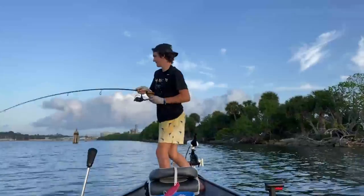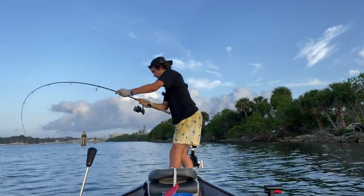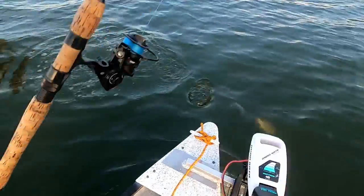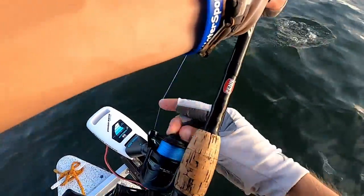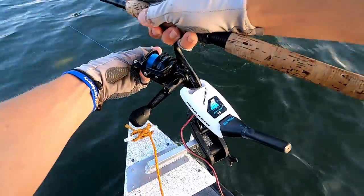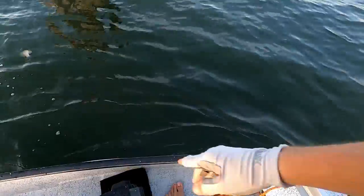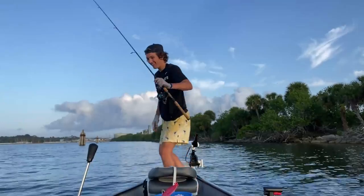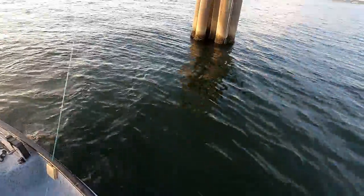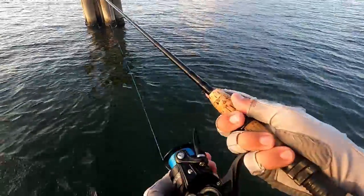Nice fish, big mango - this is what we're talking about! Guys, get him in the boat! Oh that's a really big mango!